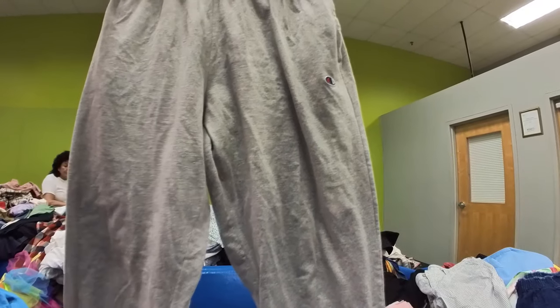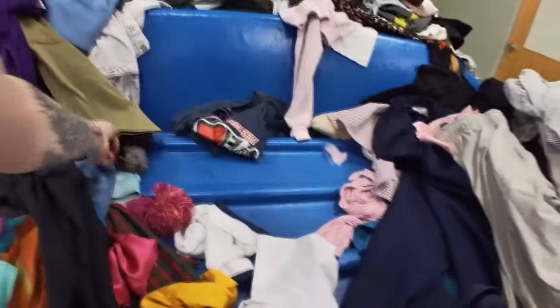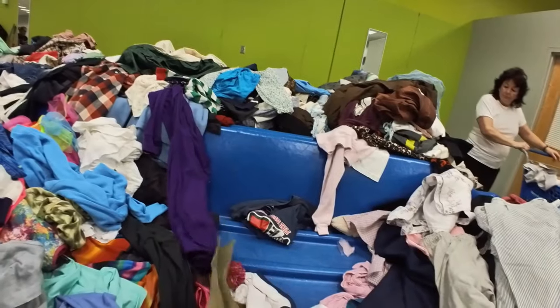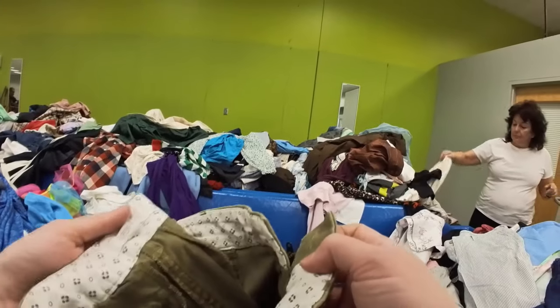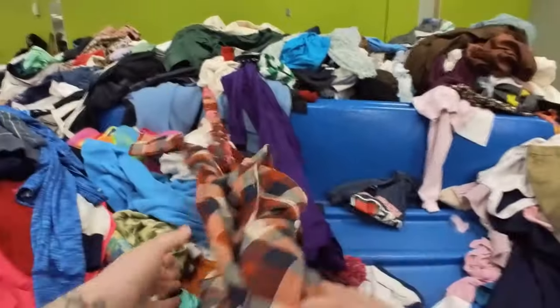This is a pair of Champion joggers. I don't really pick up Champion anymore unless it is a more interesting piece — this is just a pair of gray joggers. Four years ago I absolutely would have picked those up and been really excited about them, but Champion just has not been moving for me the way it used to, so it went to the wayside.